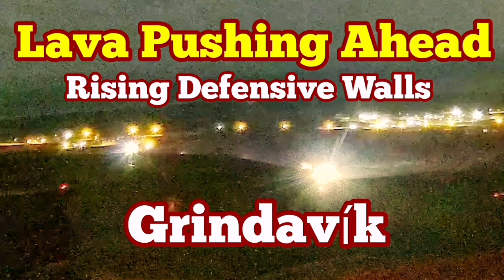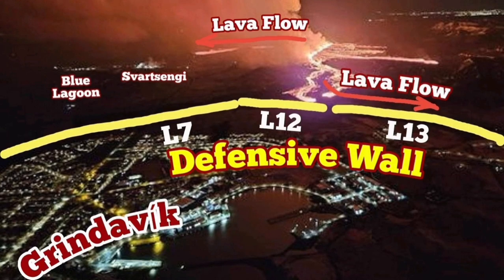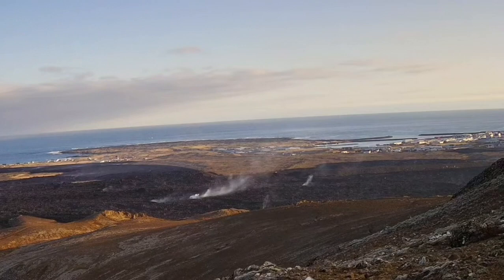As I mentioned in the previous videos, the lava is still advancing and pushing toward the Grindelwik. This is the L12 and L13 defensive walls which are holding it back, but it seems they are not adequate.